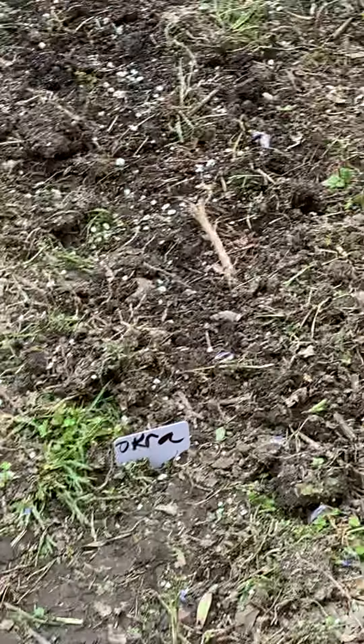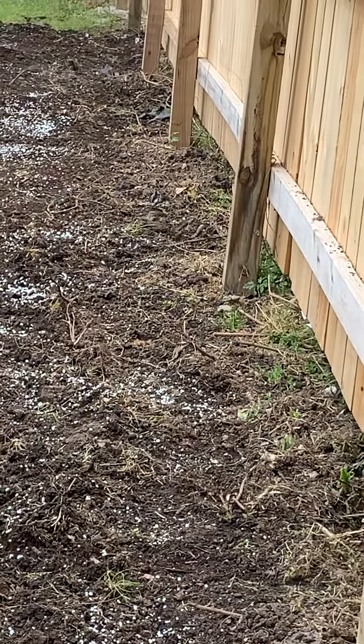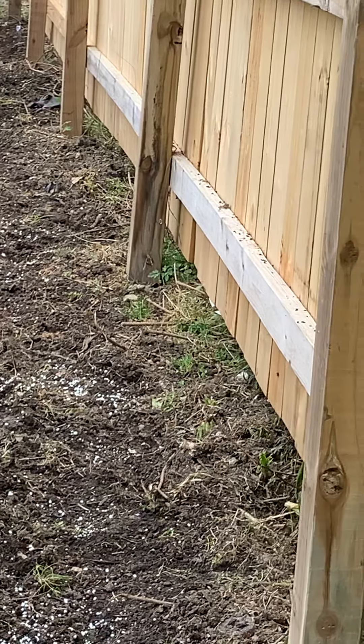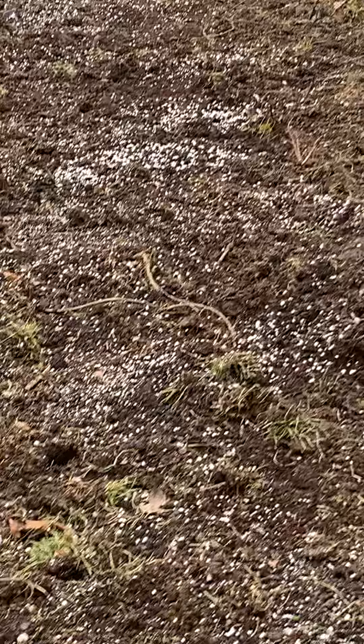My first row is okra — I have a whole row of okra. This thing is long, y'all; it may not look long on camera but it is long. Then here's my row of cabbage — a whole row.